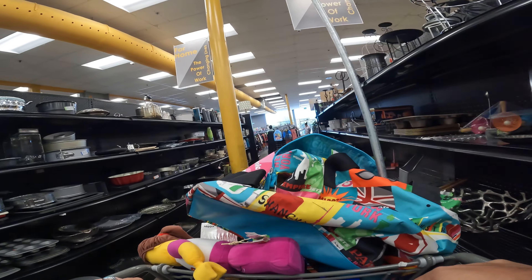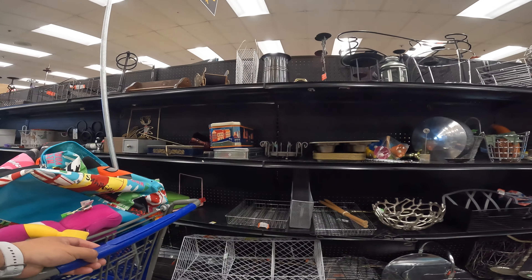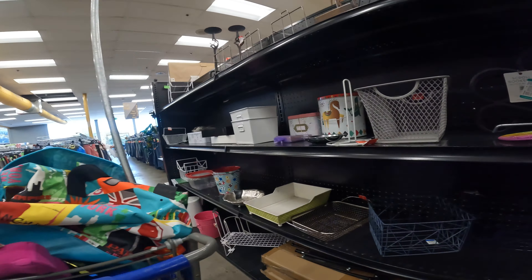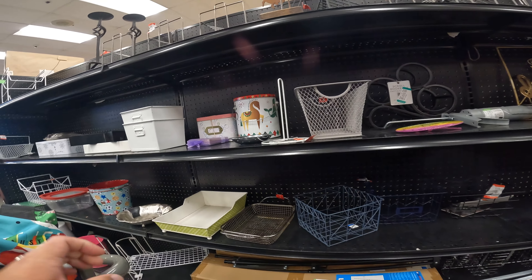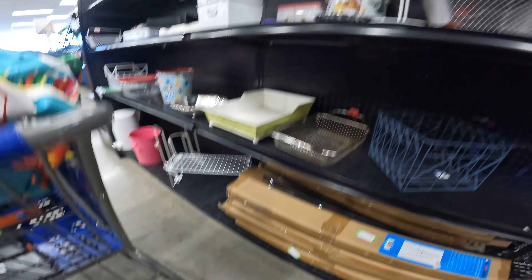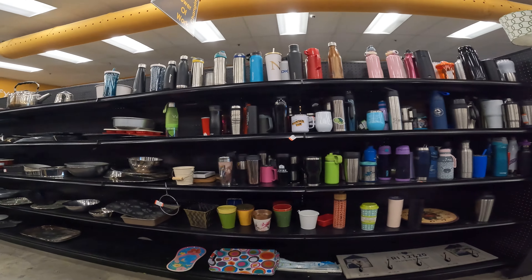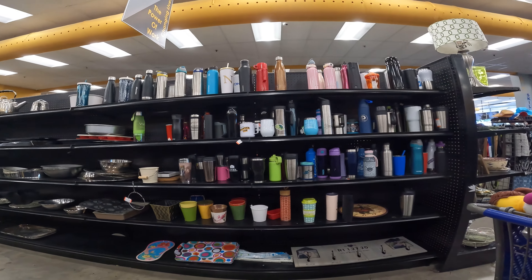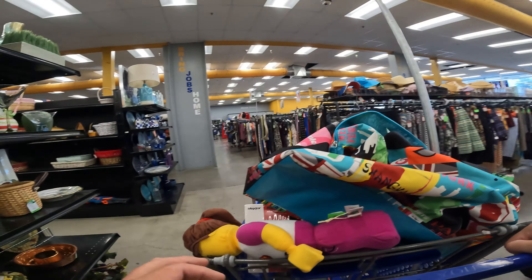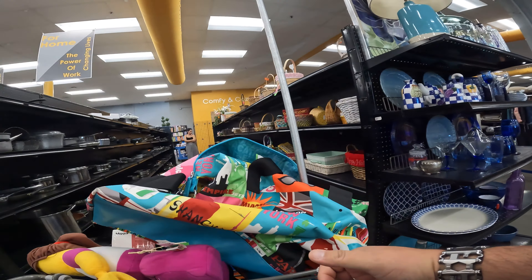Checking out the metals section — not my favorite aisle and I don't really find too much there, though metals can fool you sometimes into thinking something is valuable when it's not. There's a whole bunch of easels here — cheap ones but they'll work if anyone needs them for displays or in-person meetings. There's more Temptations scattered throughout and again, Temptations isn't really worth it.